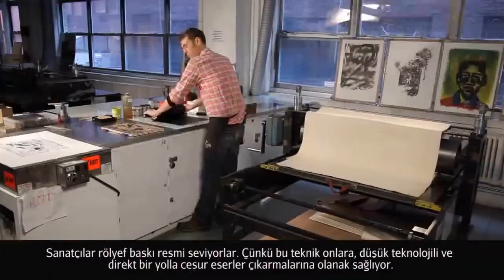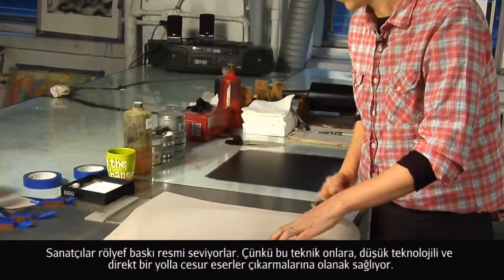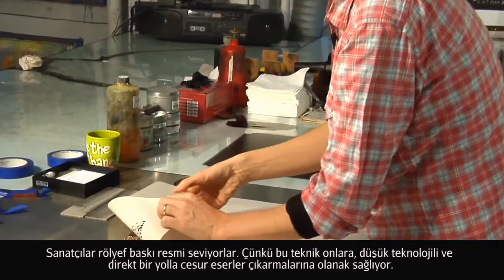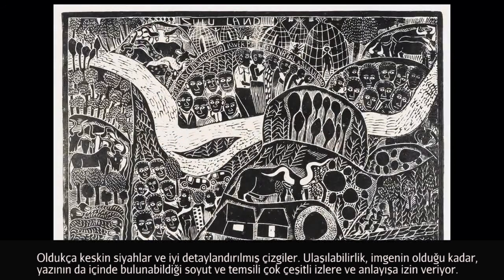Artists like relief printmaking because it affords them the opportunity to have a very direct, low-tech way of working to produce bold graphic images with strong blacks, as well as fine detailed lines. Its accessibility allows for a variety of marks and sensibilities, both abstract and representational, both things that involve text as well as images.